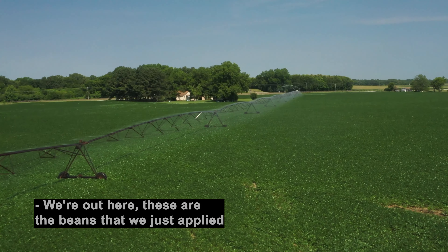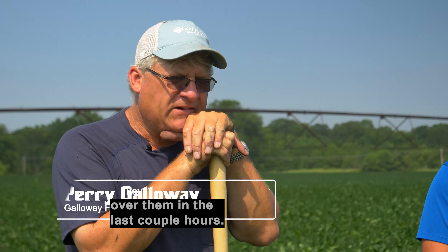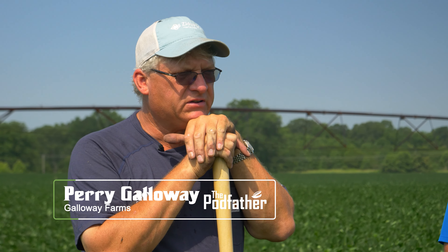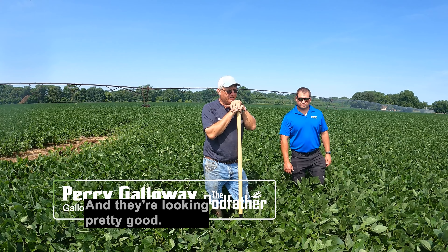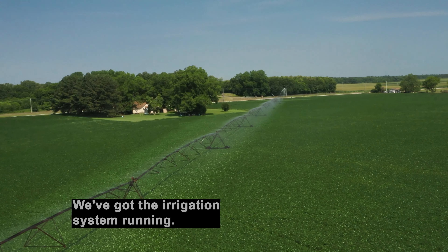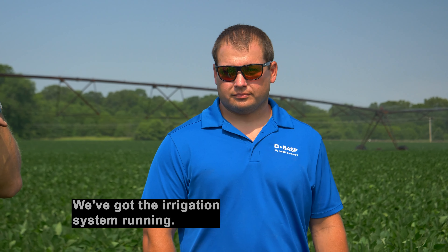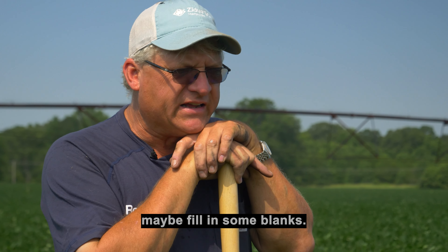We're out here. These are the beans that we just supplied eight ounces of Revitec by BFF, all of them in the last couple hours. They're irrigated, planted on April 10th, and they're looking pretty good — they're knee-high. They'll be growing fast now. We've got the irrigation system running, got the fungicide on them, some foliar fertilizer, maybe fill in some blanks.